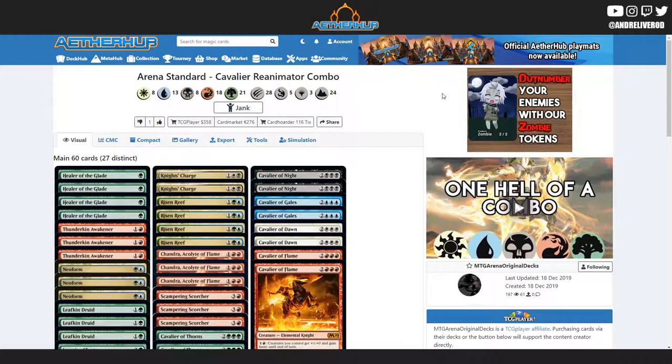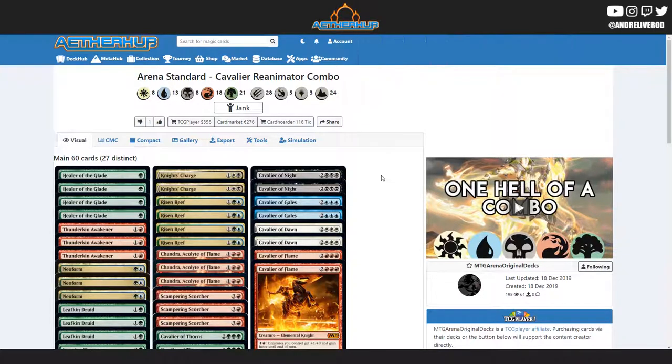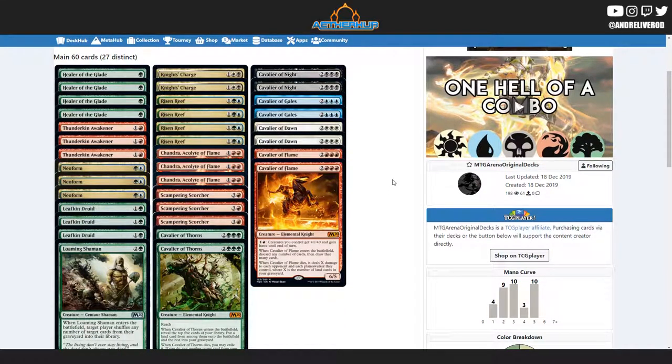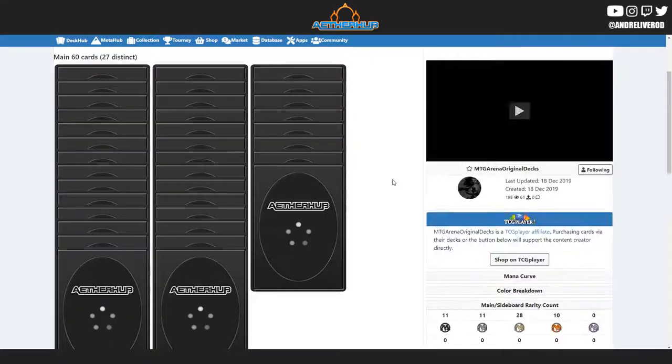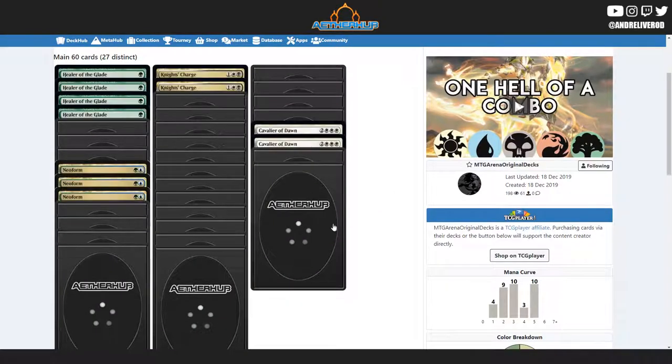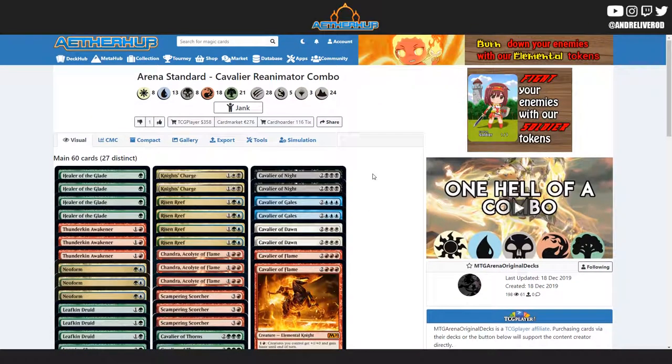Moving the ad is a benefit to both users and ourselves. Having an ad always available at the top on big screens makes ad revenue a lot better for us, and at the same time it's better for the user because it's out of the way while reading. Another cool thing is the new card back. Before, it was the MTG official card back — I changed that and made a new Etherhub one. I want to keep the use of Wizards assets to a minimum so we don't infringe on them. I'm really happy with how it looks.